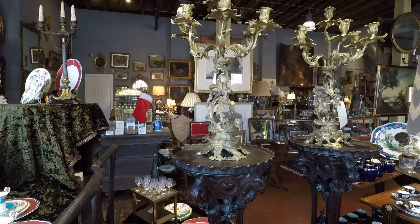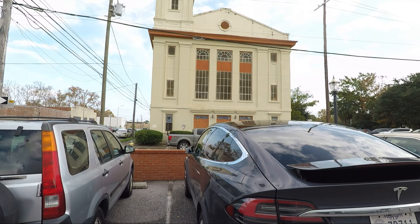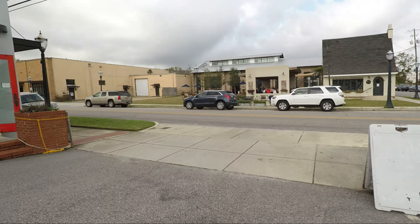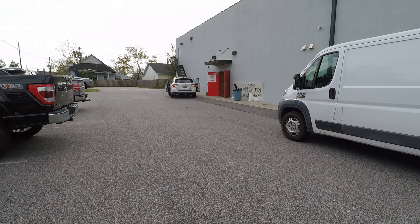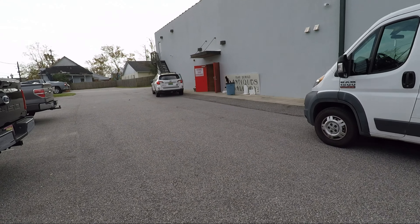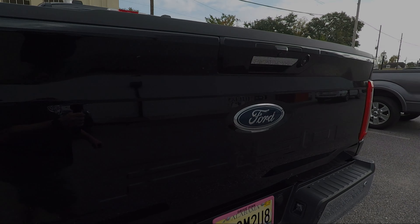Take care, everybody. We're outside now. There's the antique store, and there's where they have the estate sales. It's a little overcast, but thanks for joining me. We're going to go do some more filming.